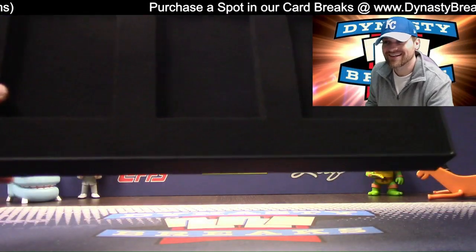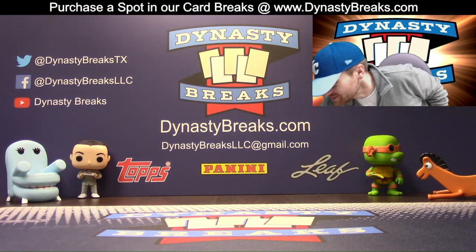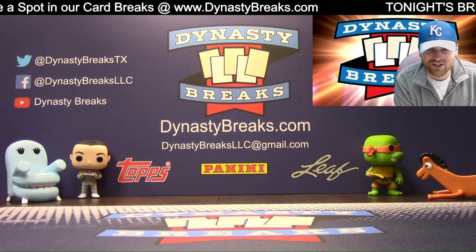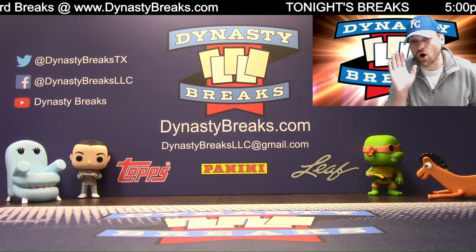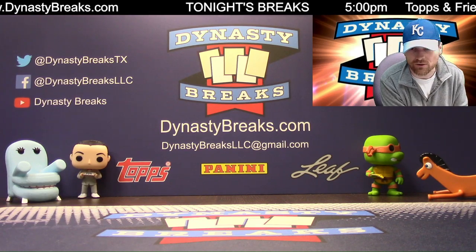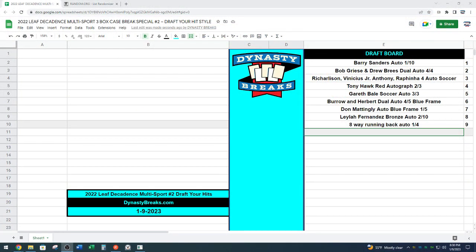All right. Good luck everybody. We will randomize for our draft order. Here we go — we're going to randomize names four times. That is what we do on Monday night breaks. This will be for our draft order. We'll commentate if there's any trade offers. Our draft order is Ted at the top down to Scott Mucow — four times on the random. Ted down to Scott.